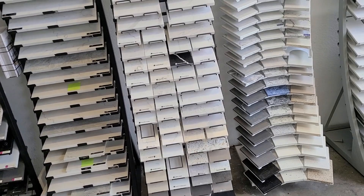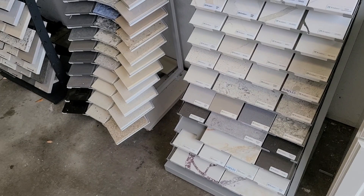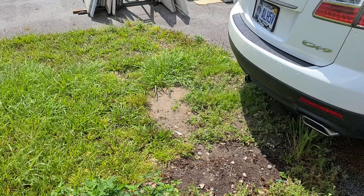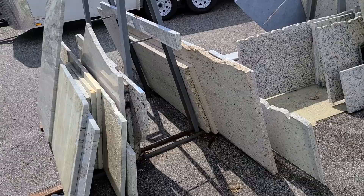There's a lot of options. Oh, I think it's right there — the Fantasy Brown! That's what I've got in the kitchen. All right, we're going to get a quote. He's thinking we might be able to use a remnant since these are for bathrooms.